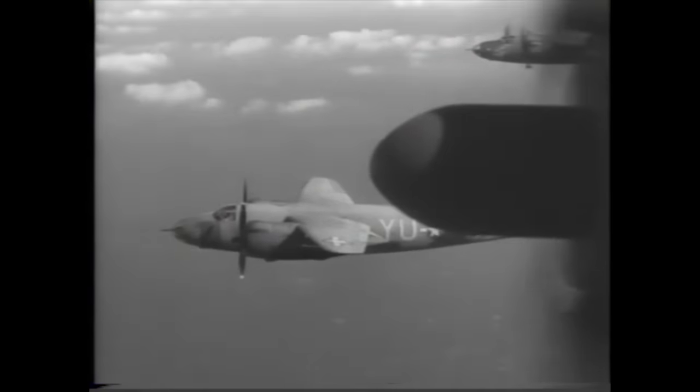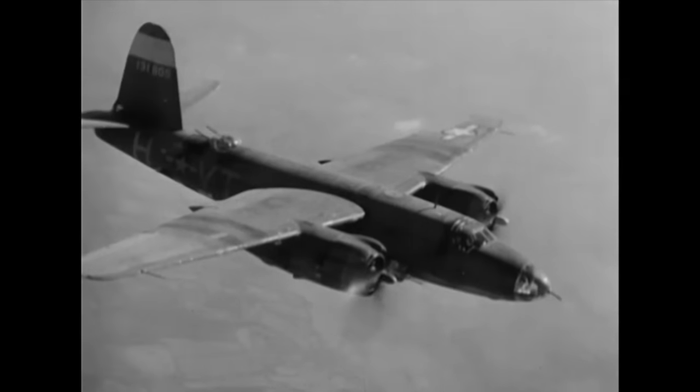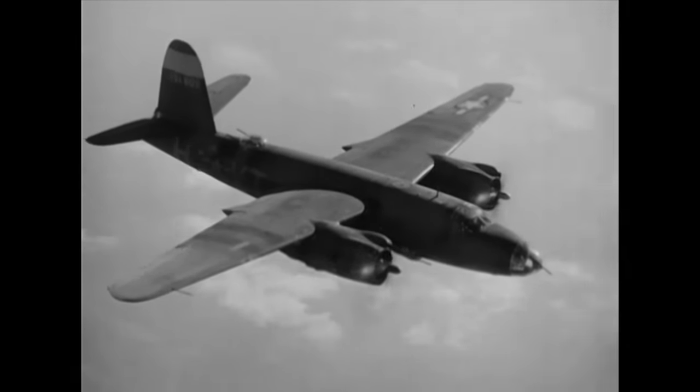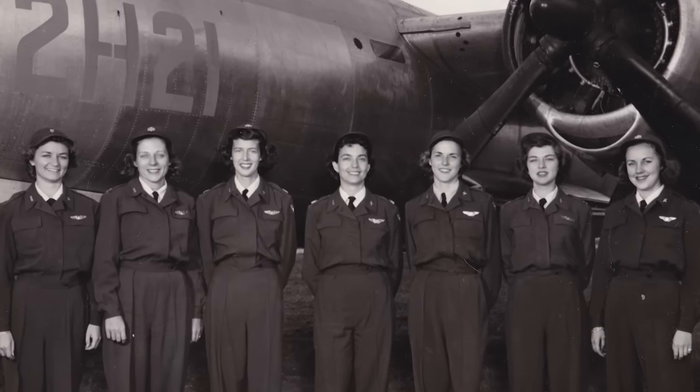They would sometimes fly two missions a day. It was a rugged aircraft, and the crews really loved it. They also have a very strong connection and camaraderie with each other. They refer to themselves as Maraudermen, or where the WASPs are concerned, Marauderwomen.